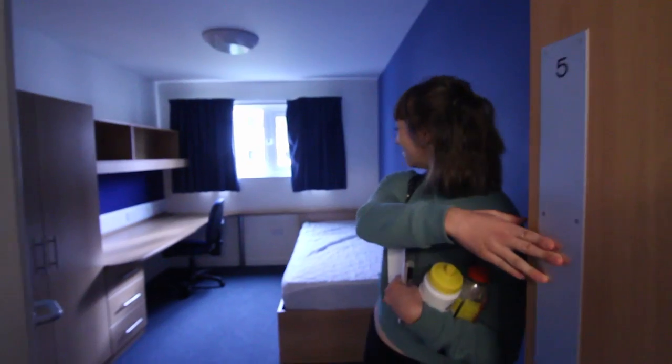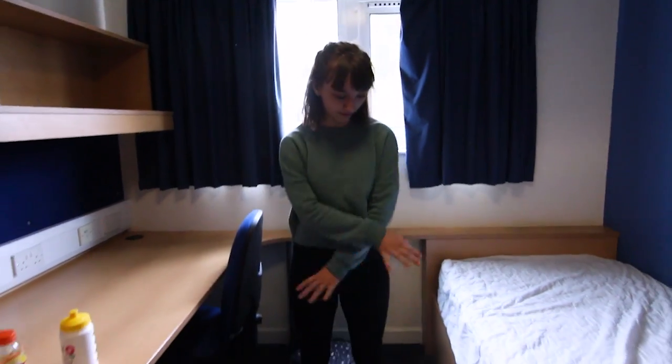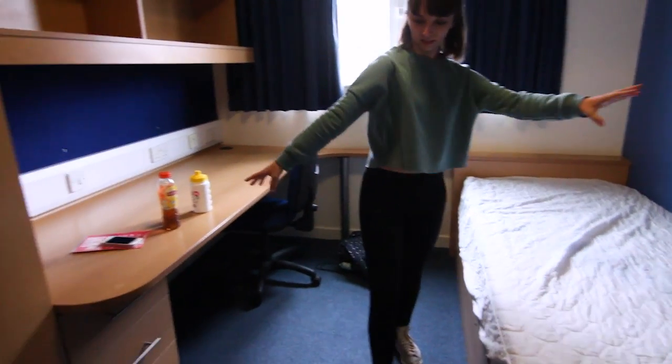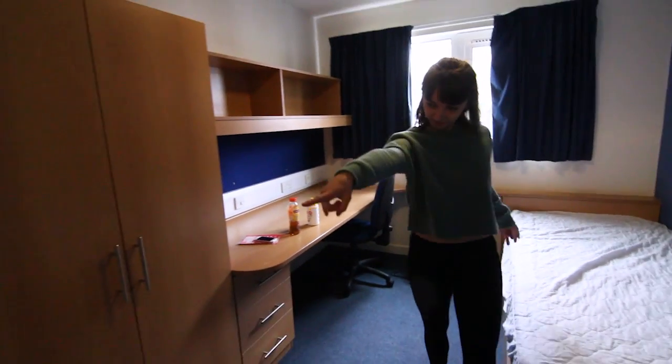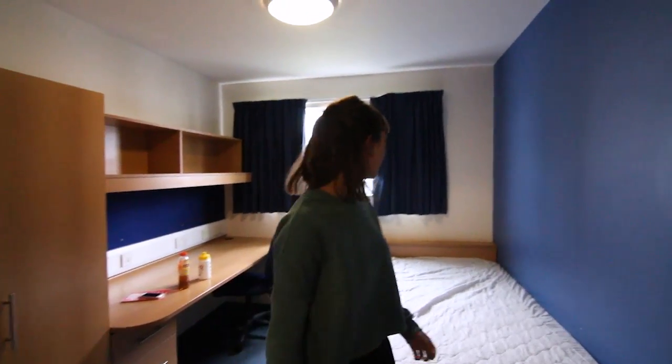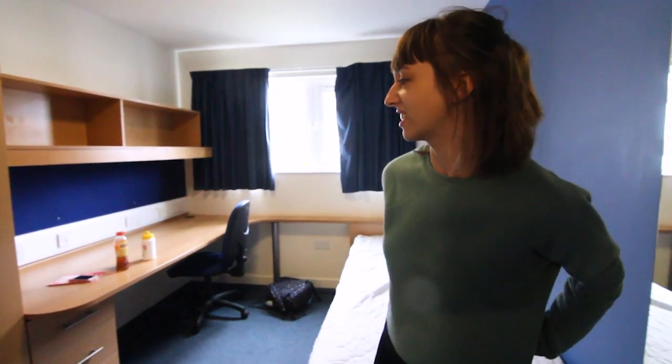This is my room! Bigger than I thought. I've got a lot of room between bed and desk, and then a lot of room between bed and wet room. It's very spacious in here, it's quite nice. Time to fill it with stuff.